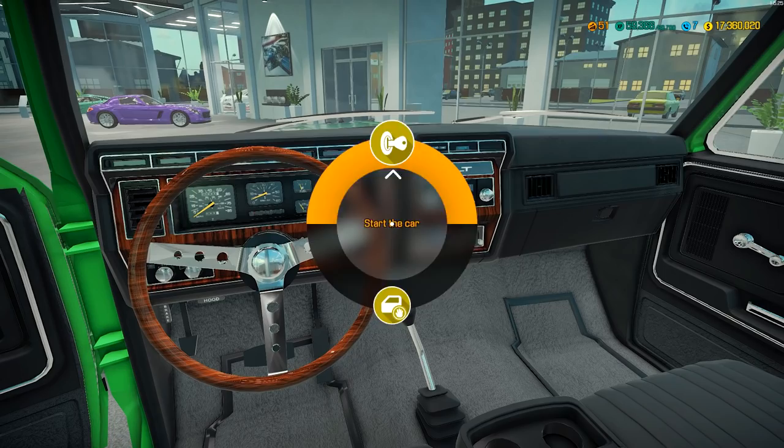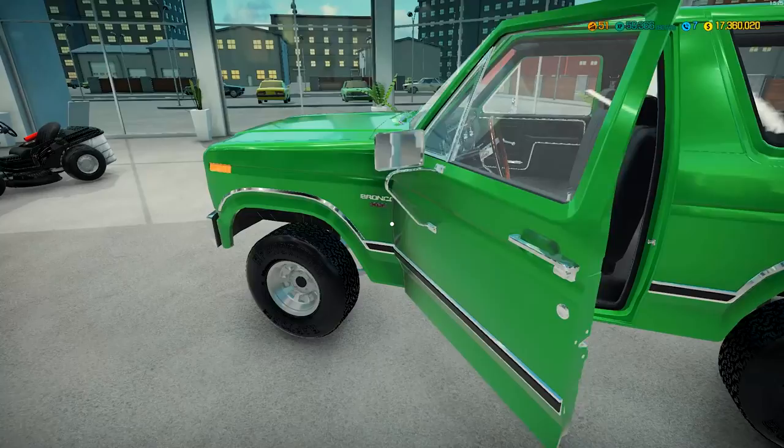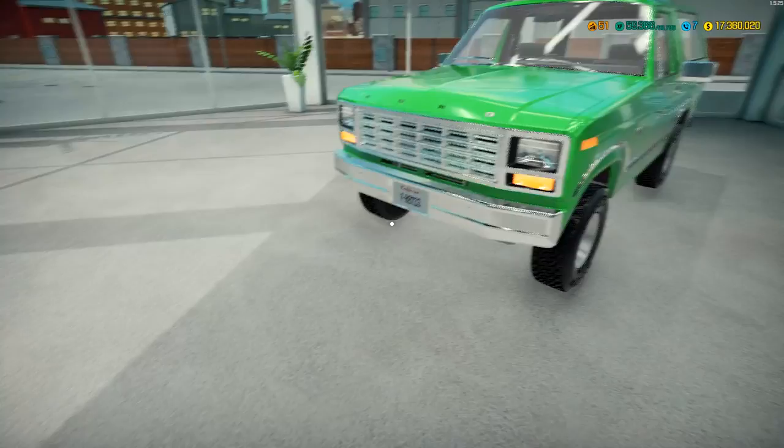Let's have a look at the interior. Very clean interior. Let's turn it on. Looks pretty cool. Ford Bronco XLT. This thing - how the hell is this cheaper? Look at the engine swaps we can do for this though. We can put a big old V8 in there - V8, V8 Boss, V8 Supercharge. It's technically already got a V8 but we can put a real big V8 in there and get some real power out of it. That'd be pretty cool.